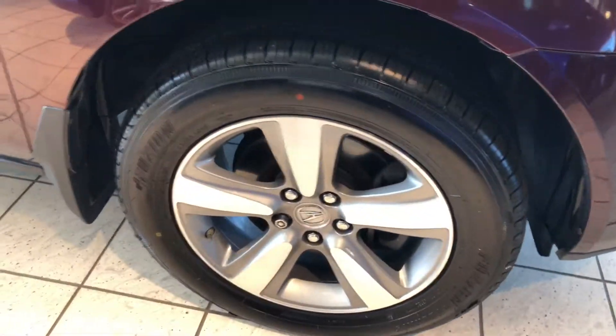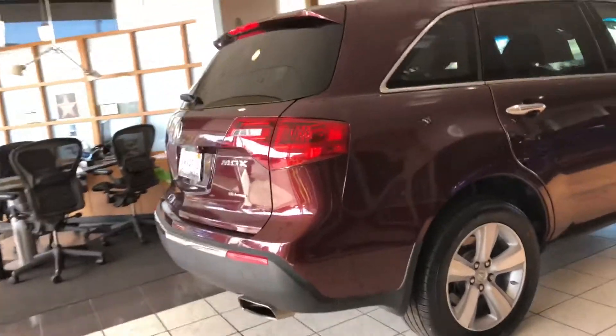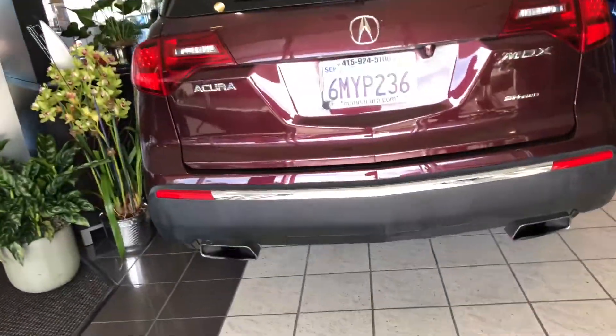You've got these five-spoke premium alloy wheels and a tire pressure monitoring system as well. I've always loved the silhouette of this vehicle — it's aggressive and elegant, and it features our super-handling all-wheel drive system. Since we're back here, you'll even see that it's got a reverse camera and dual exhaust as well.